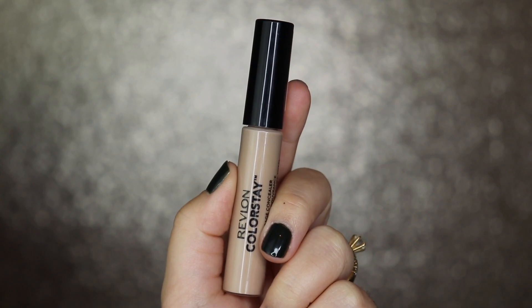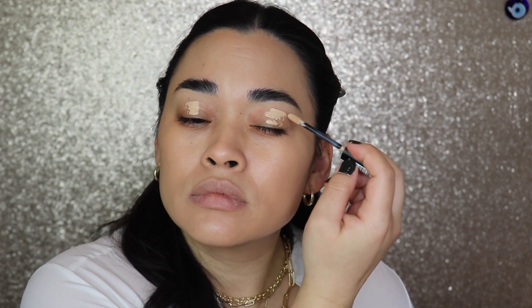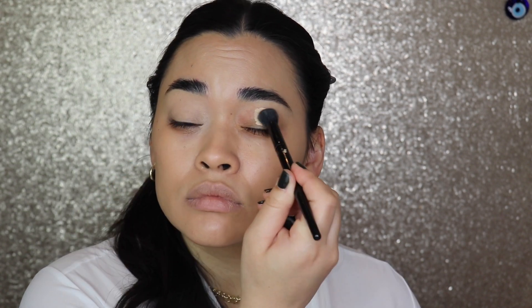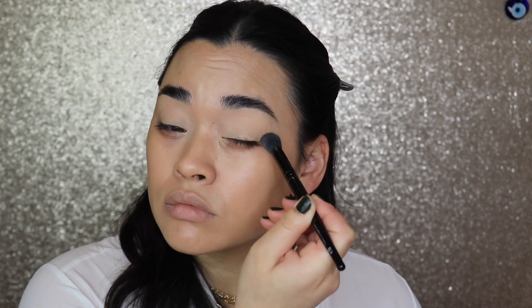For eyeshadow primer, the Urban Decay Primer Potion is my holy grail, but I have found a new one. This is the Revlon Color Stay Full Coverage Concealer in Light Medium 30. I would say this is a better eyeshadow primer than it is a concealer. It has the consistency of the MAC Pro Long Wear Concealer — kind of sticky but not sticky. It doesn't crease, makes your eyeshadow stay, gives the right amount of pigment, and your eyeshadow color doesn't change.